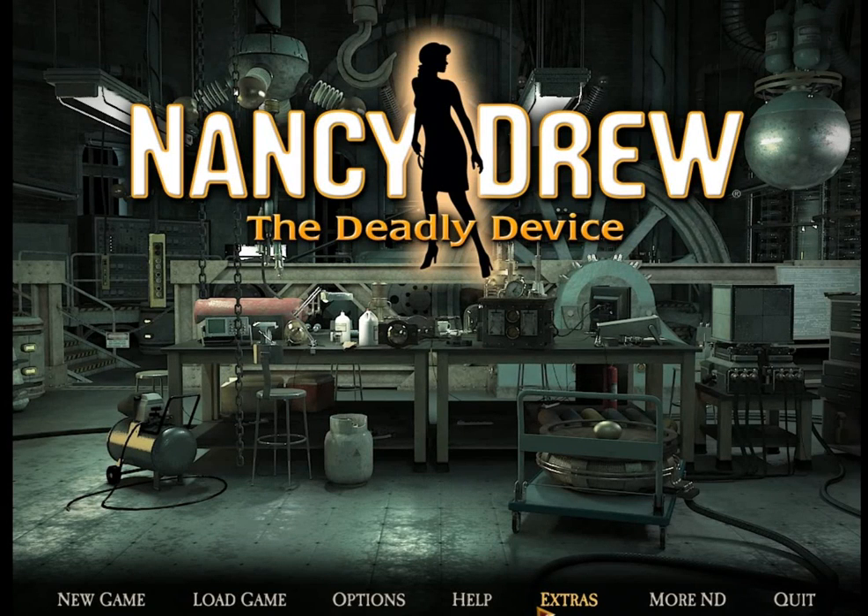Hey there, Nancy Drew Clue Crew. My name is Michael Gray, and today I am playing Nancy Drew: The Deadly Device.